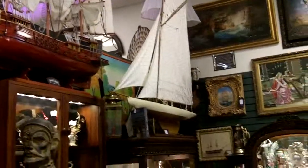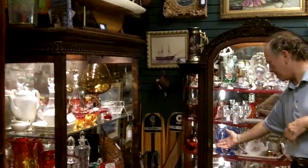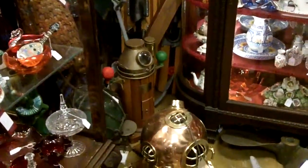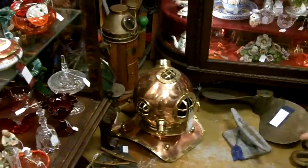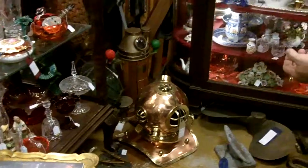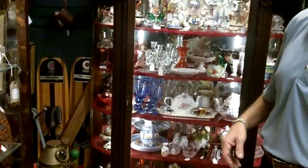Pond yachts, there's a very cool binnacle with a compass, a reproduction diving helmet that's very cool — but look at all the bronze portholes and props and cleats. He just has the neatest stuff here.